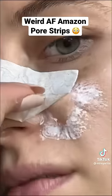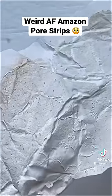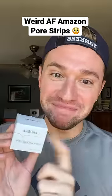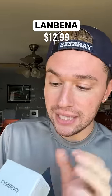Oh my god, guys, this product actually works! Alright, you made me do it — you made me buy it. I got this off Amazon, it's from a brand called Land Banana — or Bland — I'm not sure.